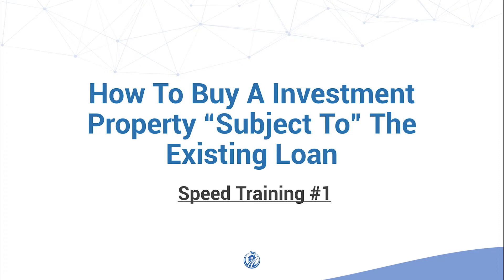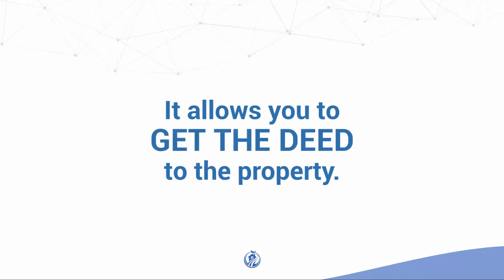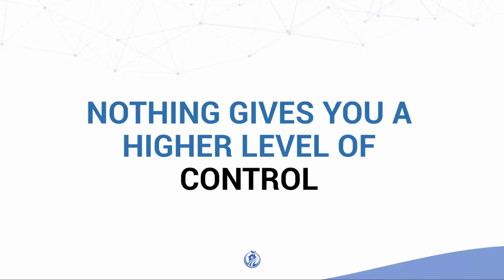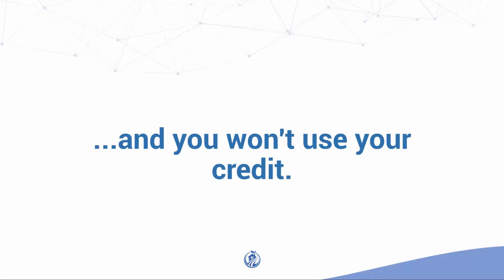How to Buy an Investment Property Subject to the Existing Loan — Speed Training Number 1. This is the most powerful structure in my zero down structure hierarchy. It allows you to get the deed of the property, and nothing gives you a higher level of control. You don't need down payment money to buy with this technique and you won't use your credit.